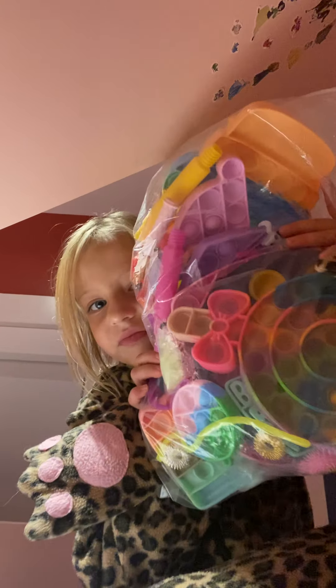Hey guys, today I'm going to be doing a video showing all my fidgets. I just got a ton more. Comment 'good luck' below if you need good luck too. I'm gonna show you all my fidgets — it's gonna take a while.